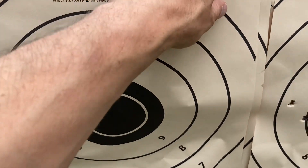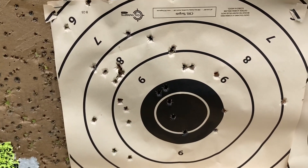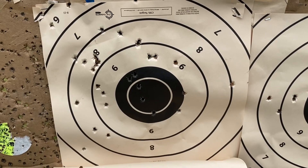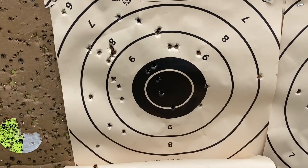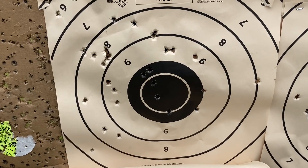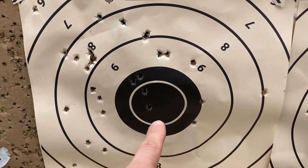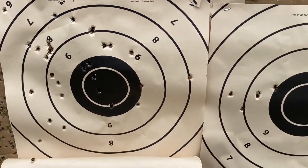This was the target where I was shooting just the Golden Tiger first, and you can see I was all over the place — I got zero hits on the bullseye. And then these were all the Silver Bear. So Silver Bear, Golden Tiger — and again I'm not really great with the sights.